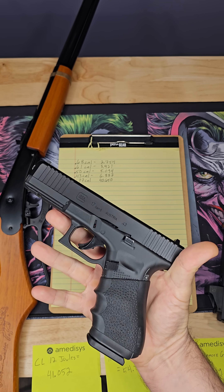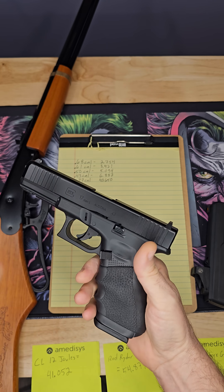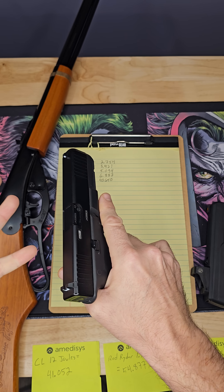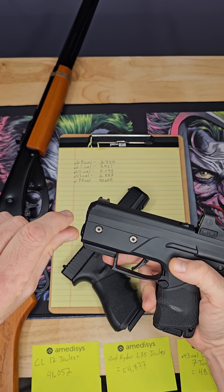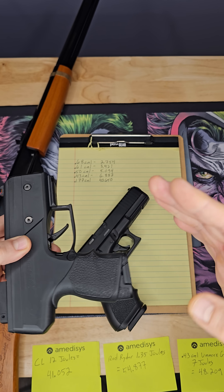Now this guy here — 43 caliber — is obviously way smaller than this. Everybody wishes this thing was strong enough to use, but it's not. Burna wants to convince you that because it's a smaller caliber, it packs more impact into a smaller area and is therefore more effective. The truth is, it's not.